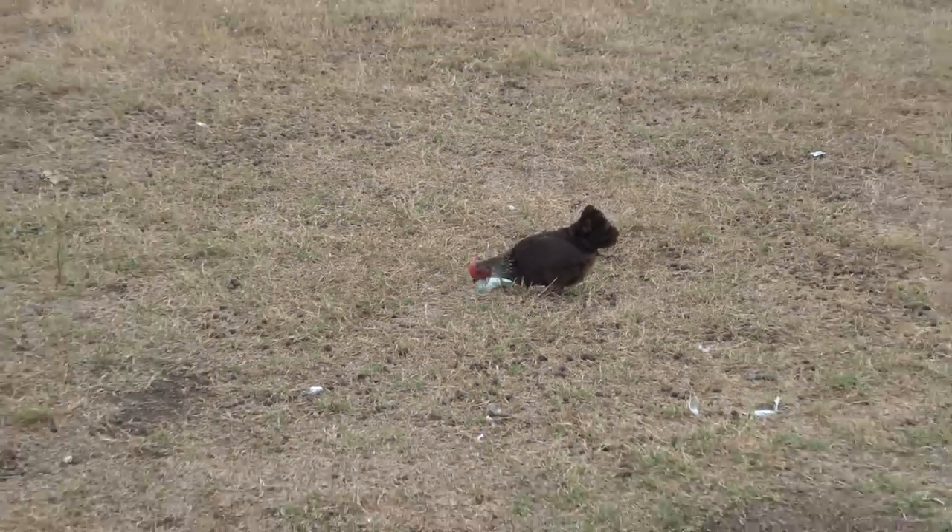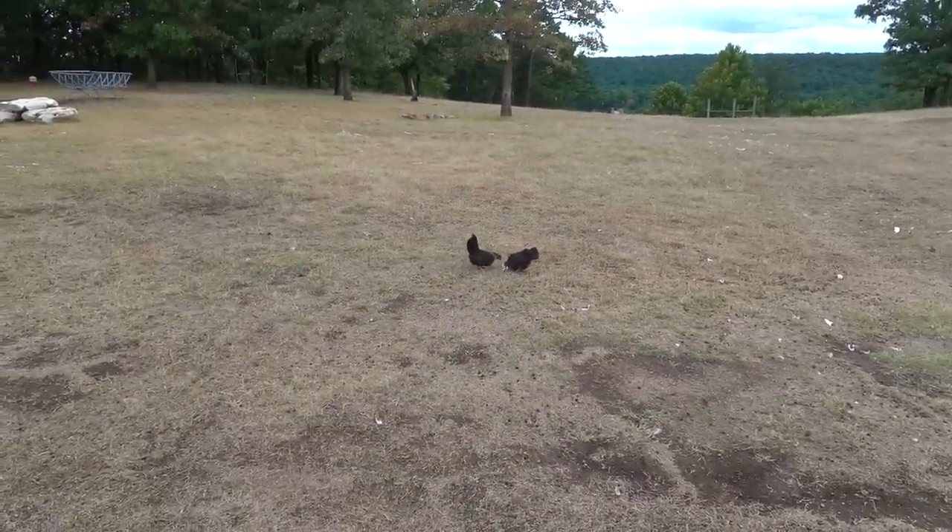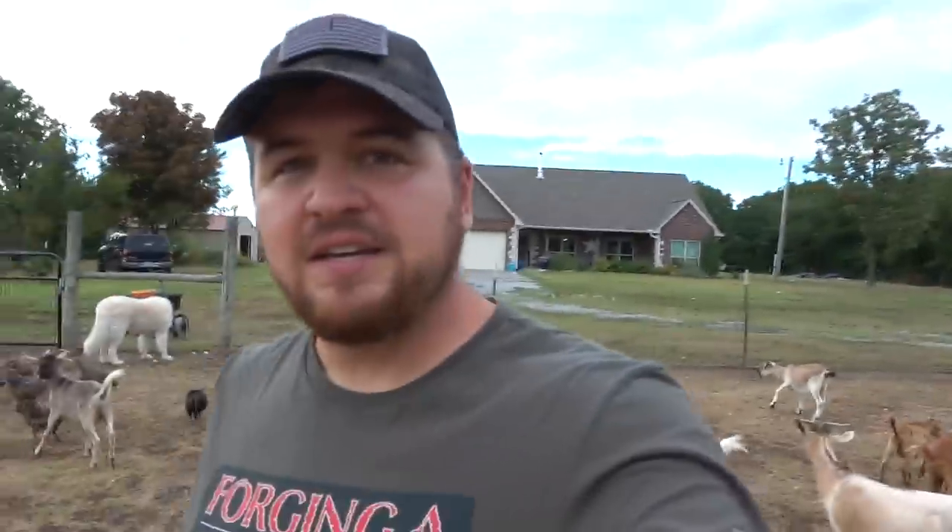A lot of people will tell you that's a bad thing when the chickens do that, but we purposely recycle the eggshells — either put it in the compost, it goes in the garden, or we feed it straight back to the chickens. The reason we feed it to the chickens is it provides them with calcium, which keeps their eggs nice and healthy and strong. A chicken that is deficient in calcium or doesn't get enough in their diet will actually have very thin-shelled eggs that bust really easy.